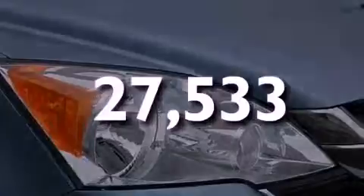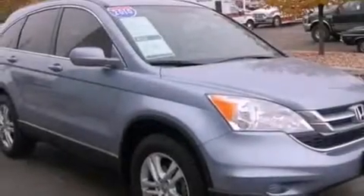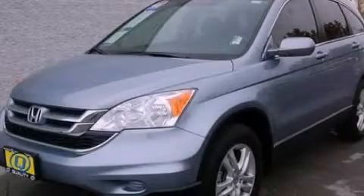With an EPA estimated rating of 27 miles per gallon on the highway, it doesn't compromise fuel efficiency for size, comfort, or fun. Stop by today and test drive this vehicle for yourself.